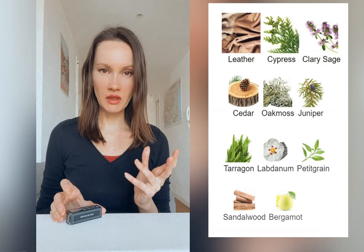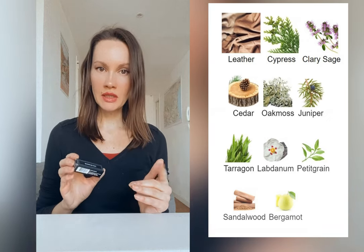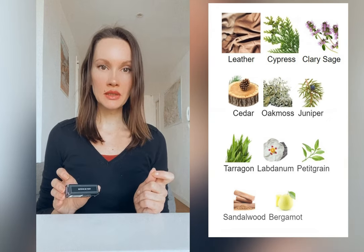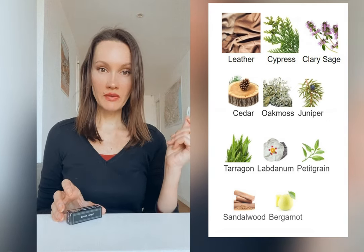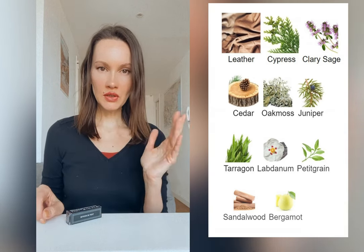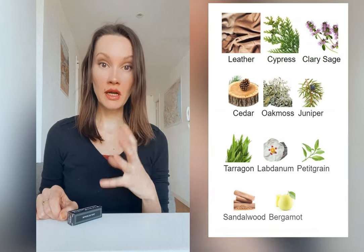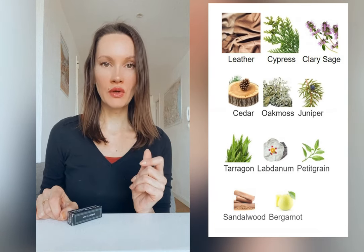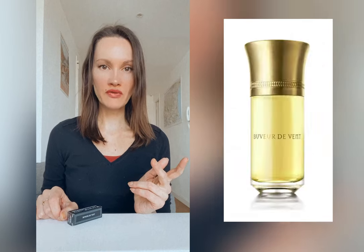It feels like a dirty oil type of thing, and there's also something animalistic, although none of the animalistic ingredients are listed. I just had to go wash my wrist, and after washing it actually became a bit nicer — the dirtiness softens and tarragon starts coming out with a very soft and nice leather. I suspect the dry down would be nicer, although I didn't have patience to wear it throughout because the herbal and pharmaceutical intensity was just annoying me.